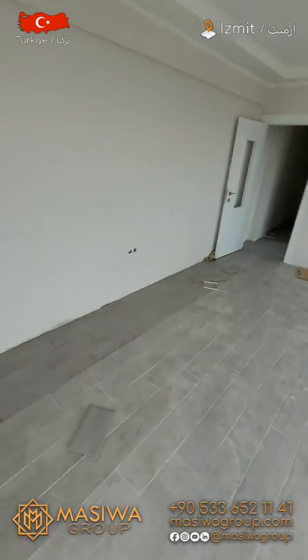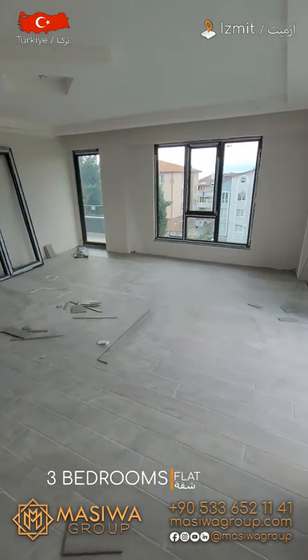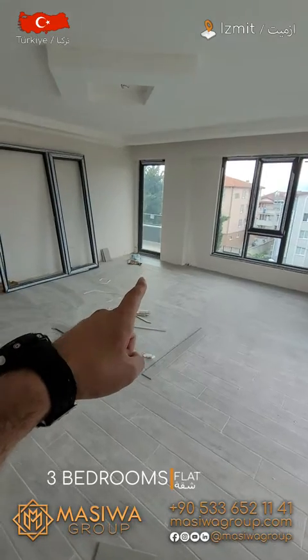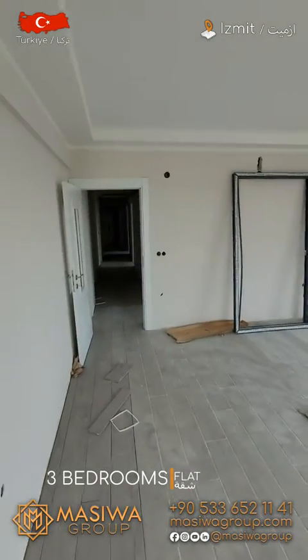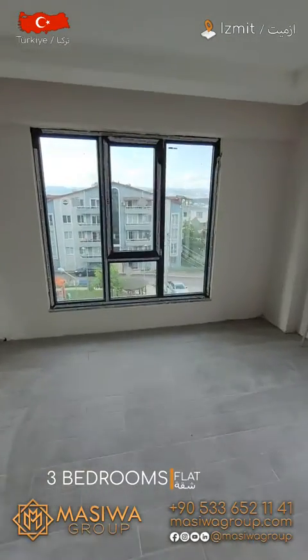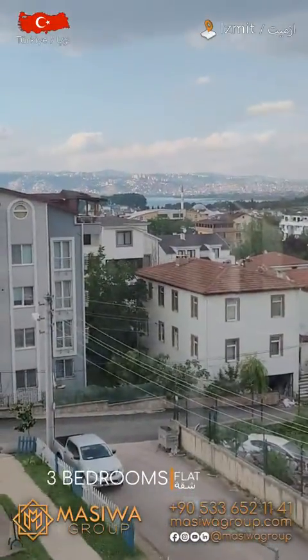Let me show you the living room and let's see how big it is. As you can see, it's a very big one and you have another balcony here. It goes all the way to the end of the apartment — a very big balcony, and you have a sea view from here as well.